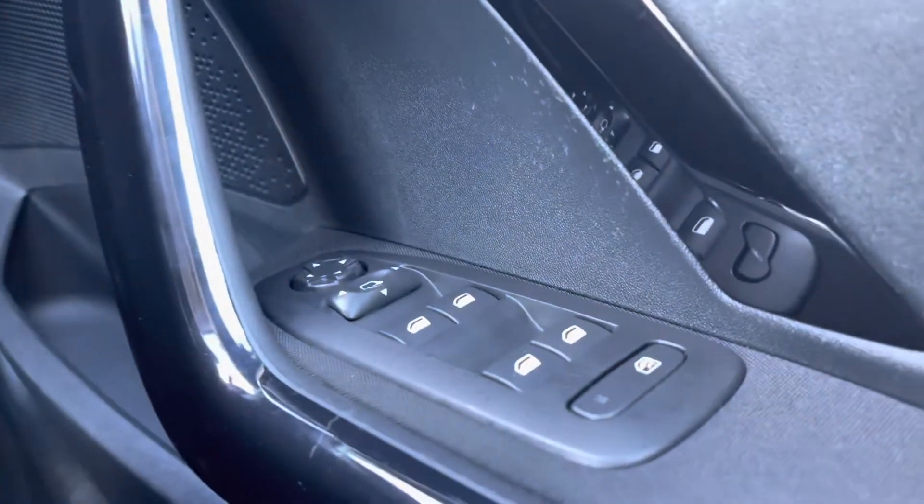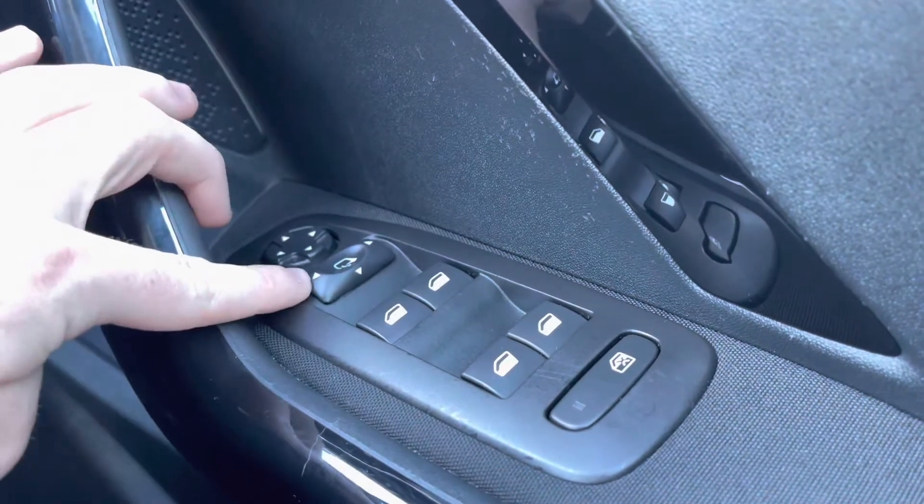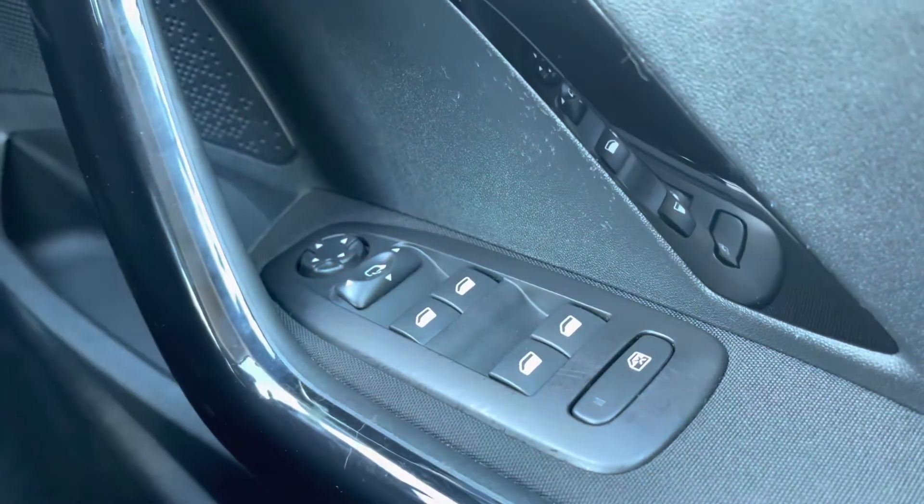Moving over to the right-hand side of the driver's door, we will see the fully automatic windows for the driver, the passenger, and the two rear windows. You can also adjust the windows on either side of the car via the handy controls located at the top of this panel.